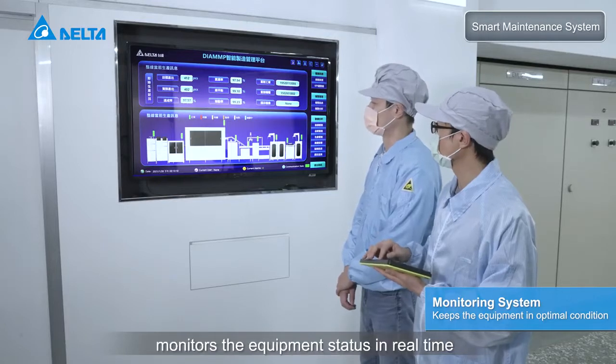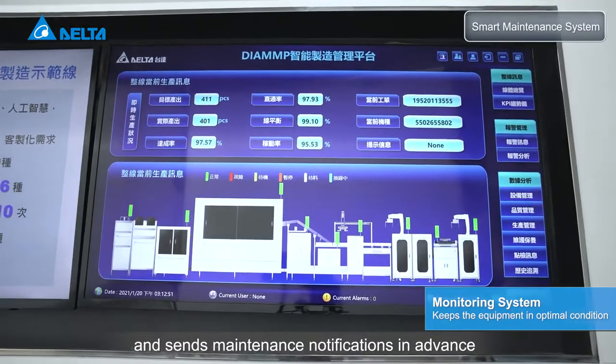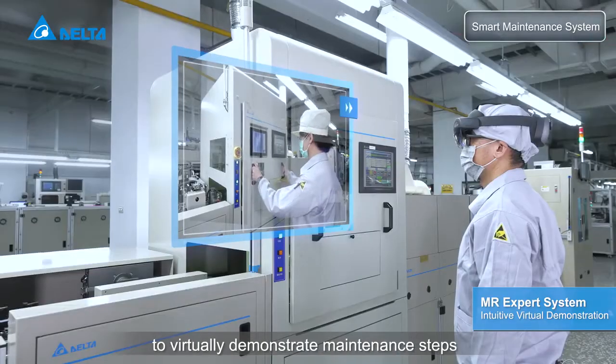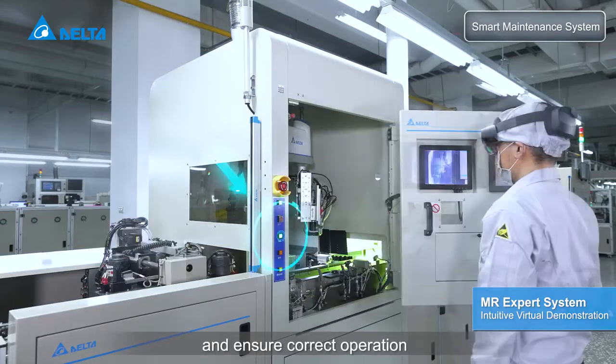The smart maintenance system monitors the equipment status in real-time and sends maintenance notifications in advance. The system is supported by MR to virtually demonstrate maintenance steps and ensure correct operation.